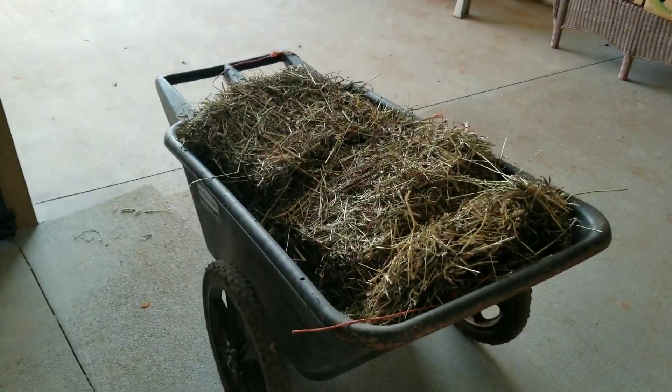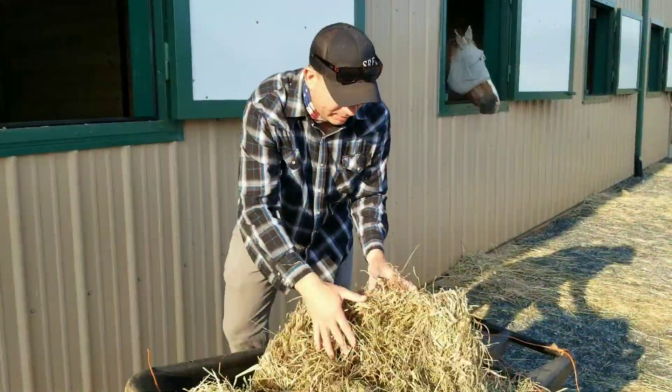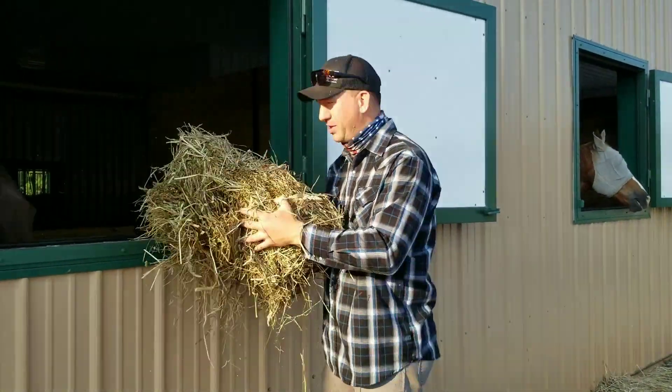The next thing we're going to do for these guys is go to each window with our wheelbarrow full of hay and give them all a flake. We're feeding them Timothy and orchard grass, and they're getting a minimum of three flakes a day depending on the horse — some get up to six.